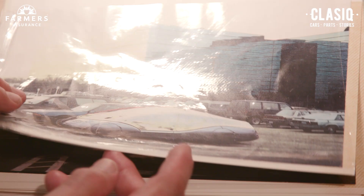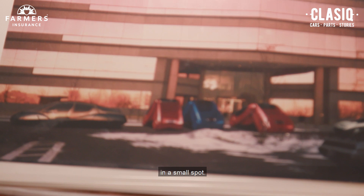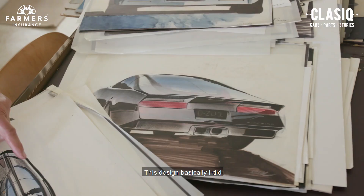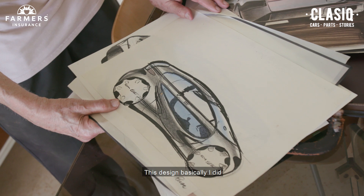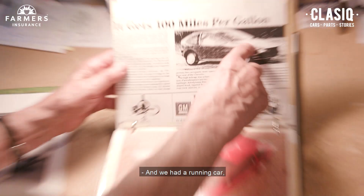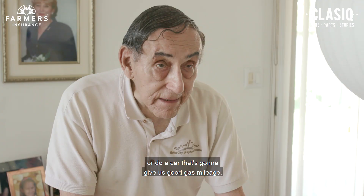We also did a hinge car for parking — you could fold it up and park in a small spot. The engineers thought we were crazy. I also did a design for a hundred-miles-per-gallon car, and we had a running car that actually got a hundred miles per gallon. When Carter was president, gas was supposed to go to four dollars a gallon, so GM was worried and wanted to explore a car with really good gas mileage.